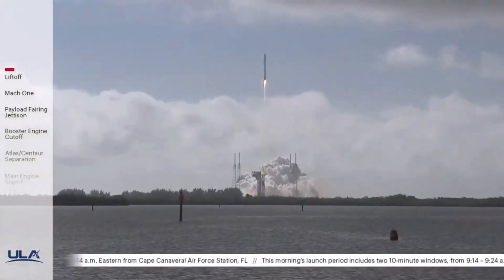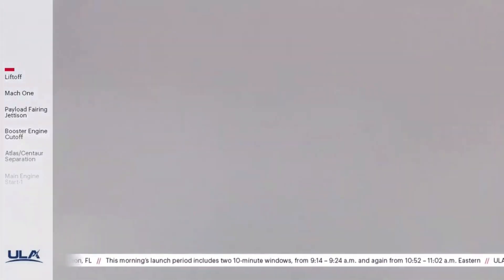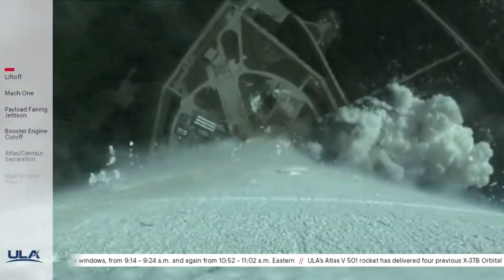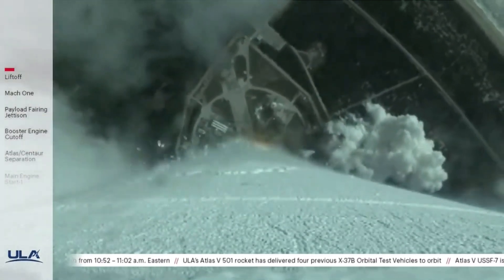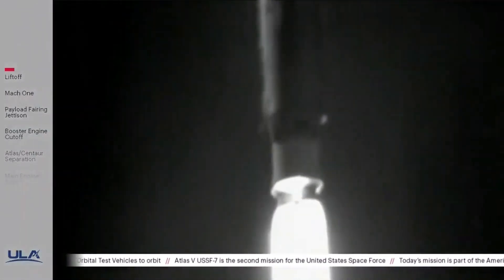RD-180 has gone to closed-loop propellant utilization control. You are hearing the voice of Rob Kesselman providing launch commentary from the vehicle's send data. The vehicle's body rates look good. Now, 35 seconds into flight, Atlas is now just under one mile in altitude, traveling at 900 miles per hour.